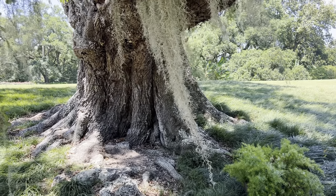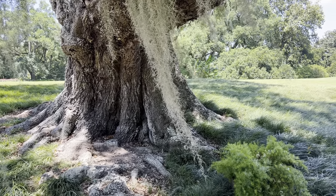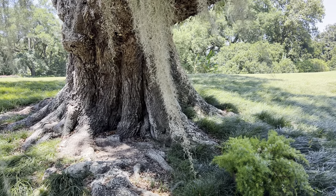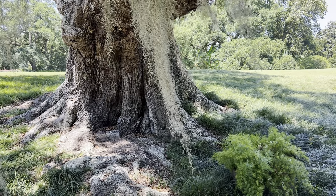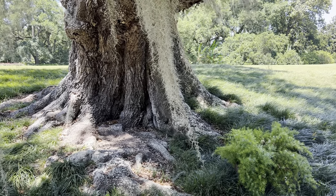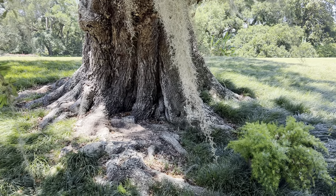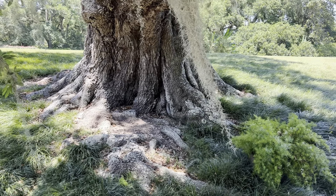Fun fact: Jefferson Island is actually not an island at all, but rather a pushed-up salt dome that makes the Jefferson property rise above the surrounding South Louisiana bayou terrain. And not only Jefferson Island, but also nearby Avery Island, Weeks Island, and Cote Blanche.